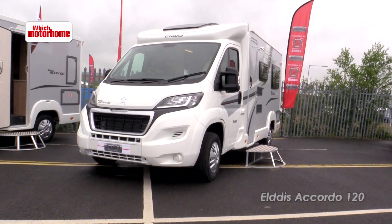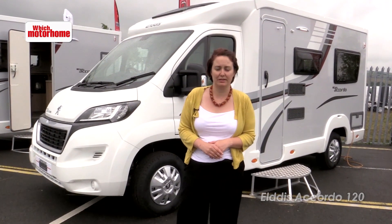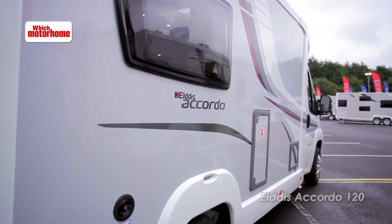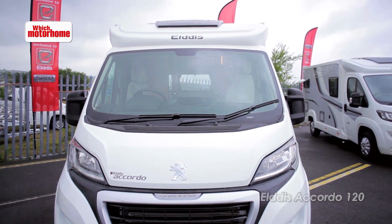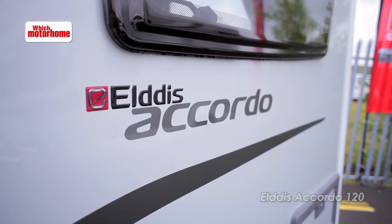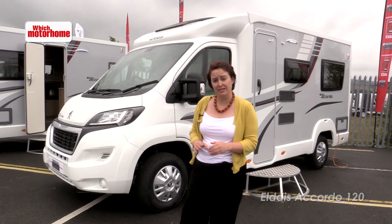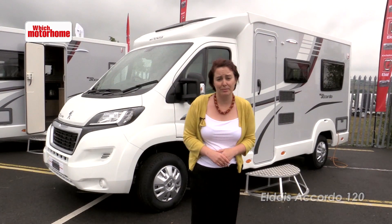The Accordio is Elddis's compact range. It's van conversion width and also under 6 metres in length. There are four models in the range — this is the new 120. They're all based on Peugeot's Tempo Libero chassis, which is slightly lower, meaning you don't need an extra electric entrance step. It's just built into the body. Let's take a look at the new model.